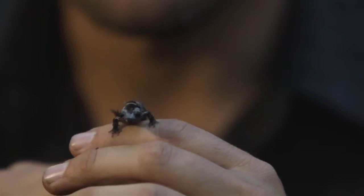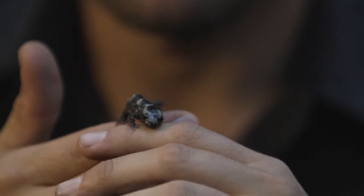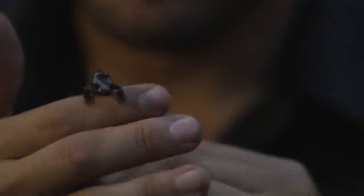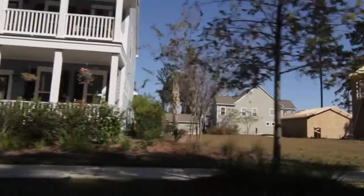If you hear the construction equipment going on in the background, that's because this forest that we're in right now is right up against a housing development. And unfortunately, animals like this marbled salamander and other residents of this forest probably won't have a home in the next coming years. Development, for the forest and the lives within, means destruction.